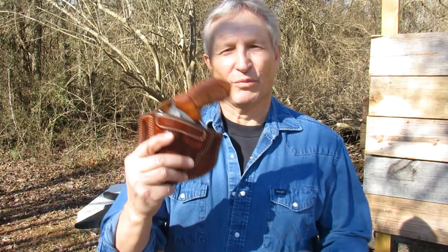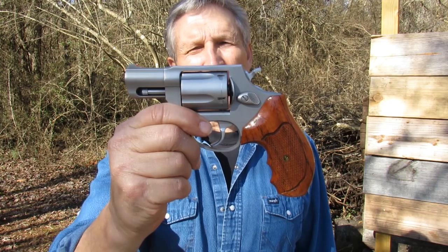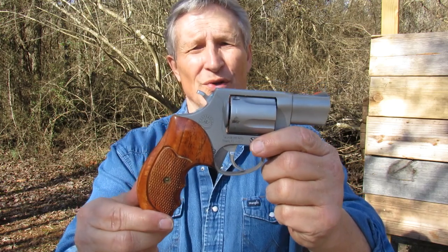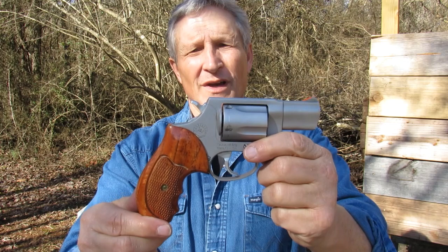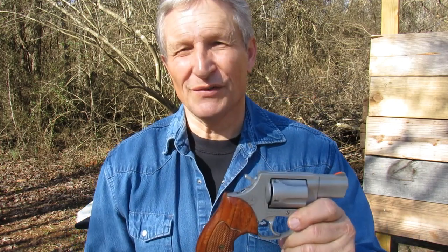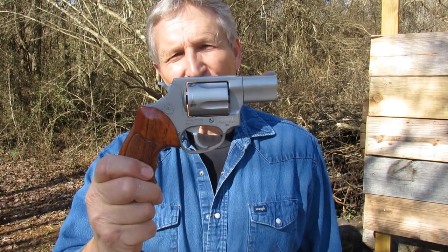Now number two should be no surprise — it's a Taurus 605. This is the gun that I carry the most often. It's been dependable, I shoot it a lot, I practice with it, I'm accurate with it. And for a self-defense gun — let me emphasize self-defense, citizen self-defense — this fits the bill.